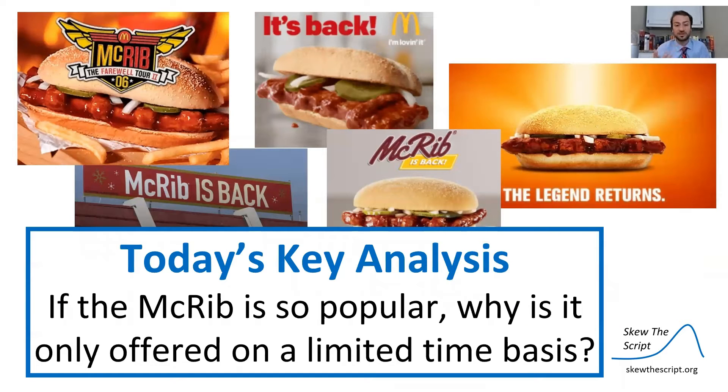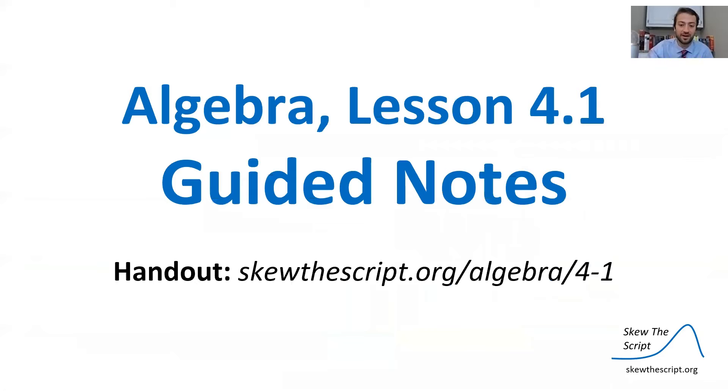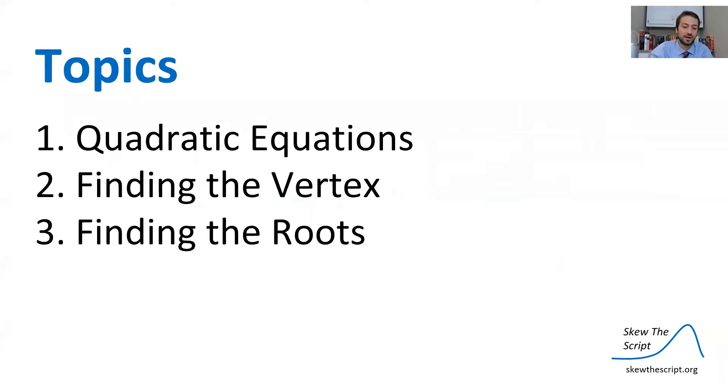So our question for today is: if the McRib is so popular and such a cultural icon, why does McDonald's only offer it on a limited basis and not simply all the time? If you'd like to follow along, check out the link below, print or download the guided notes, and work through it as we discuss the McRib and quadratic equations.